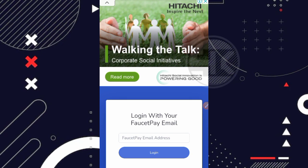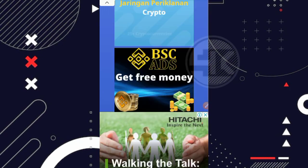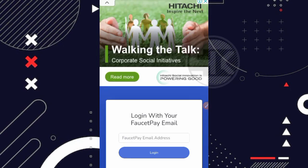Untuk cara mendaftarnya, kita cukup modal email saja yang terdaftar di FaucetPay. Jadi pastikan kalian harus memiliki FaucetPay terlebih dahulu. Untuk cara daftar FaucetPay kalian bisa cari tutorialnya di YouTube. Cara mendaftar dan login cukup masukkan email kalian yang terdaftar di FaucetPay, setelah itu klik bagian login. Disini kita tidak bahas tampilan awalnya karena cukup sederhana saja.